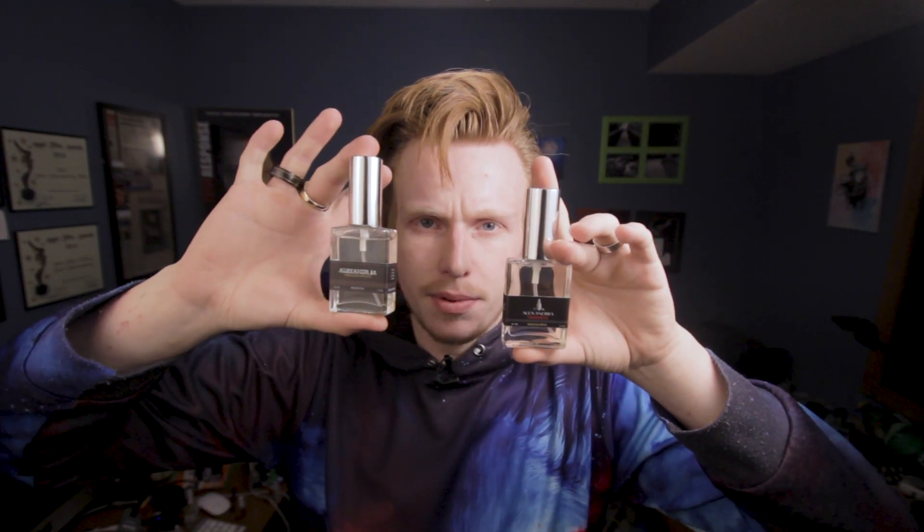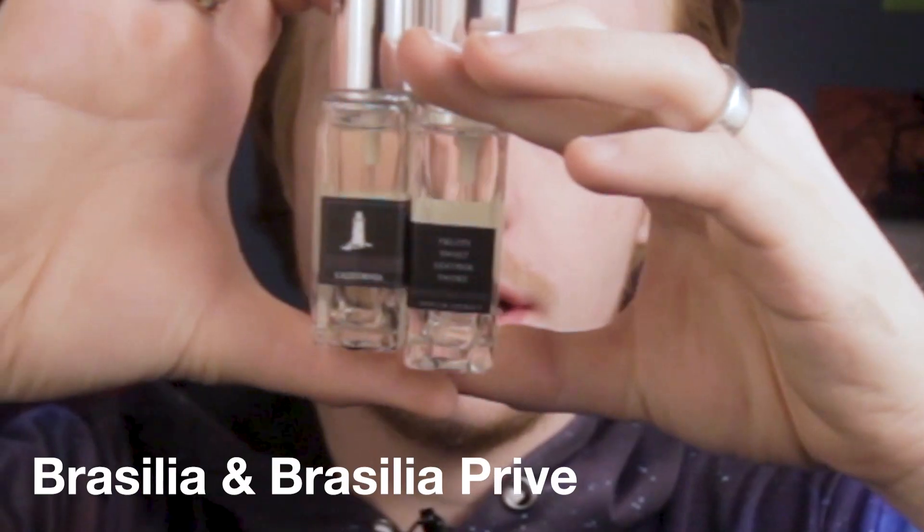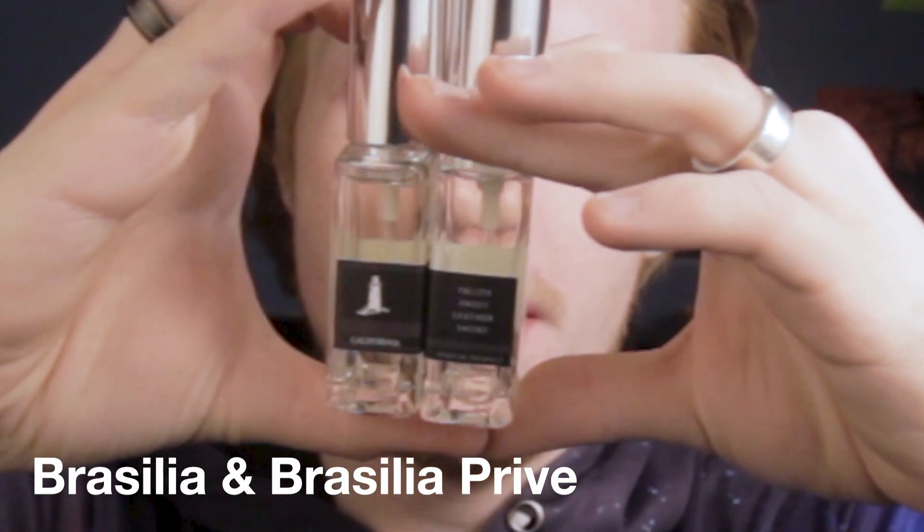It's gonna be a quicker video though. Brasilia and Brasilia Prevay — so Brasilia right over here kind of has more of a yellowy color, and Brasilia Prevay is very very clear, kind of vodka-looking color.